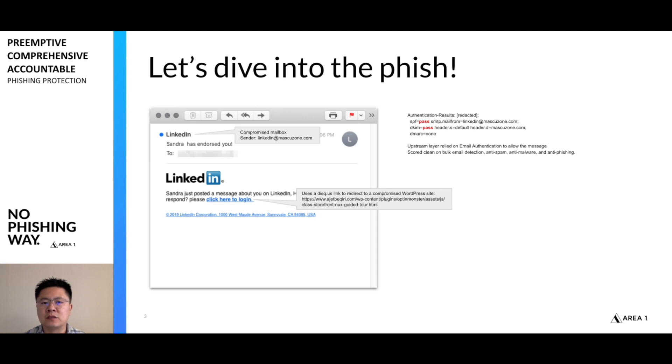When we look at the details of the detection, this message actually passed through the current set of defenses that our customer had deployed — it passed clean across the board. So anything that would have to do with the anti-spam, the anti-phishing, the anti-malware, the anti-anything — totally missed it here.